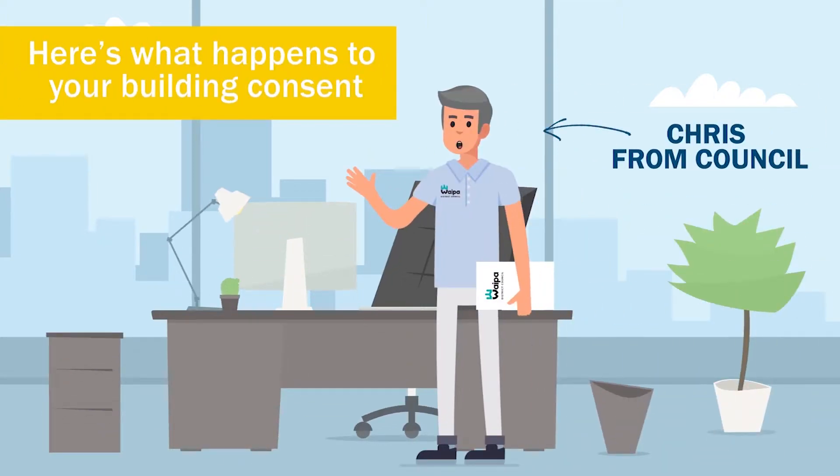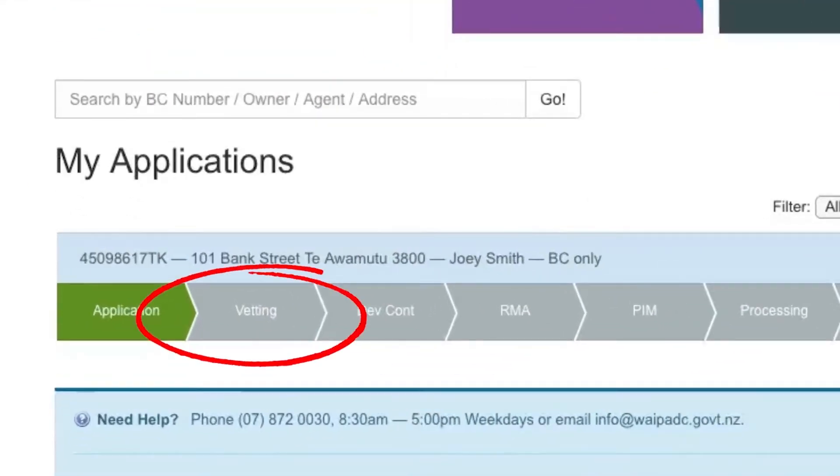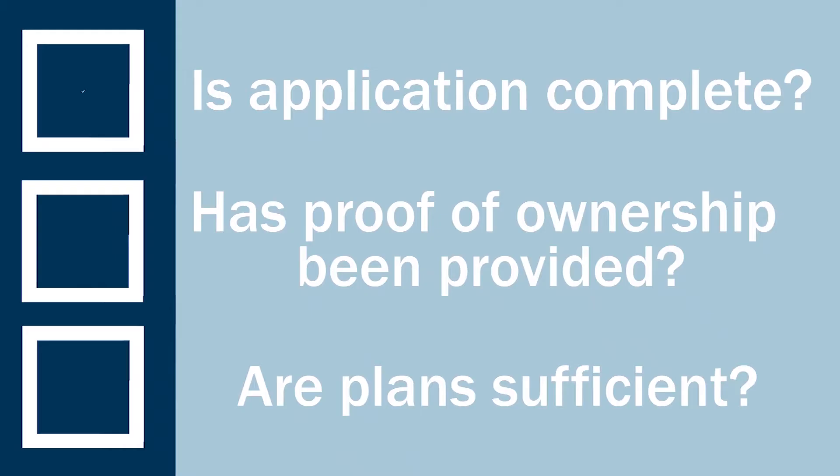Hi there, I work in the building team and I'll be looking after your consent application. Your application will be vetted by our team. This is a quick check to make sure your application is complete. You'll get a confirmation email once the stage is complete.